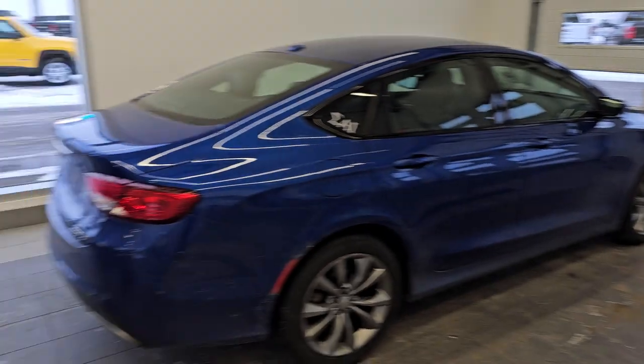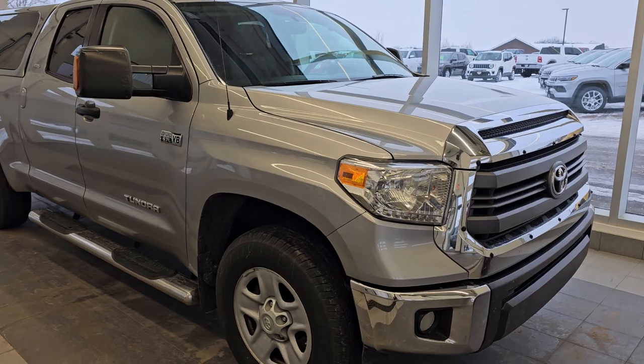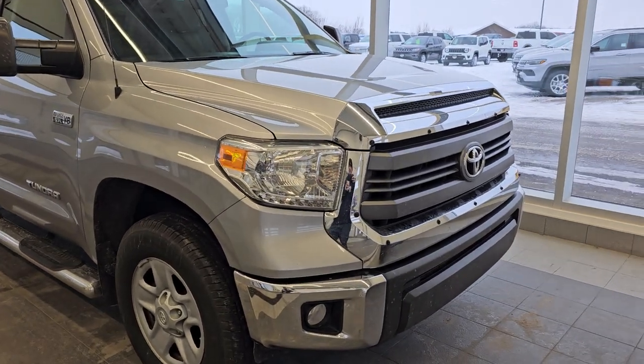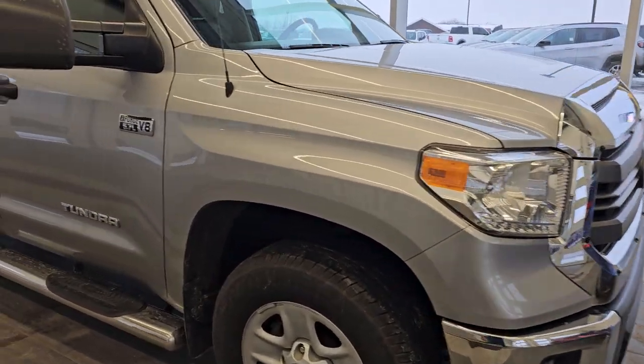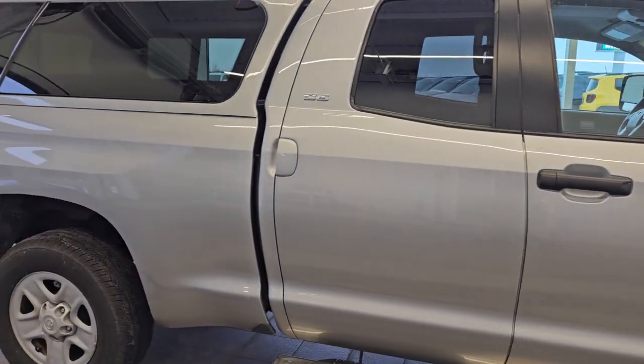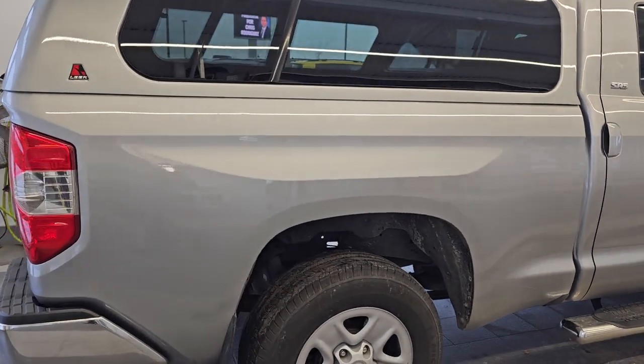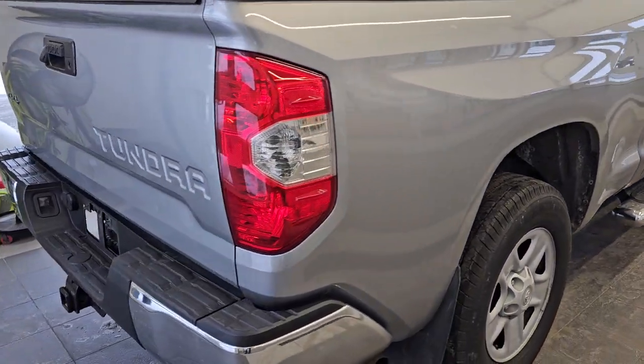It's a 2014 Toyota Tundra double cab, six and a half foot box, with 140,000 miles on it. Look at how clean this truck is — it looks like it just rolled off the showroom floor. It has Michelin tires, step bars, and the color is silver sky metallic. It comes with a really nice Leer cap and this one just came in trade yesterday.